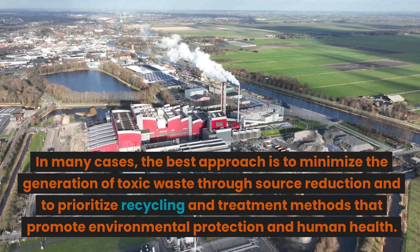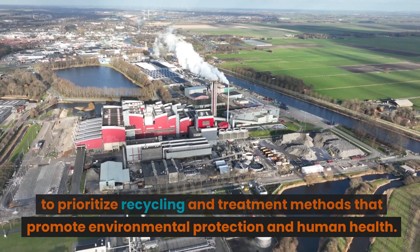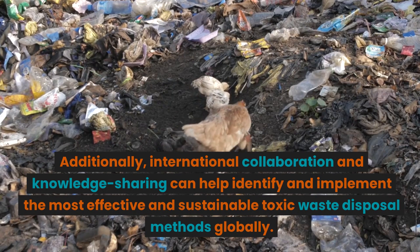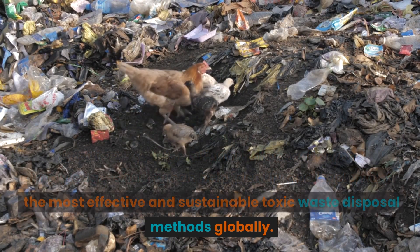In many cases, the best approach is to minimize the generation of toxic waste through source reduction and to prioritize recycling and treatment methods that promote environmental protection and human health. Additionally, international collaboration and knowledge sharing can help identify and implement the most effective and sustainable toxic waste disposal methods globally.